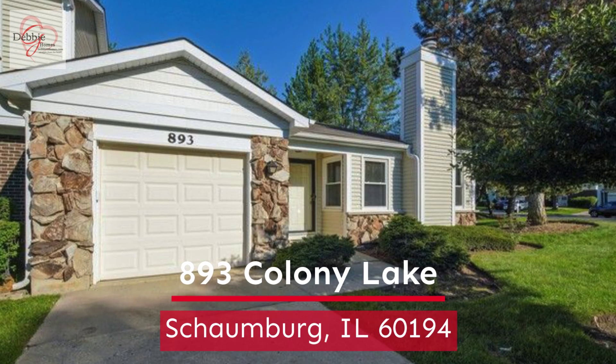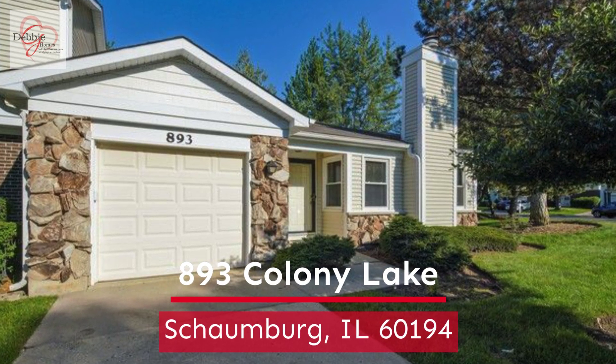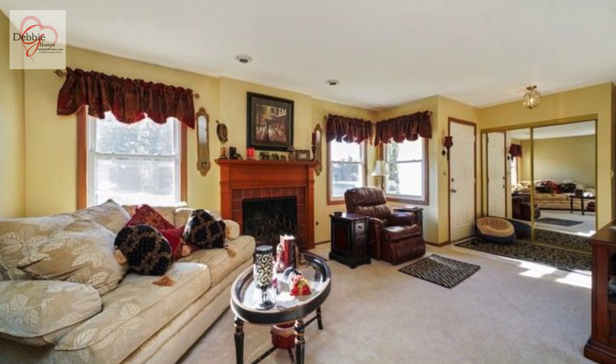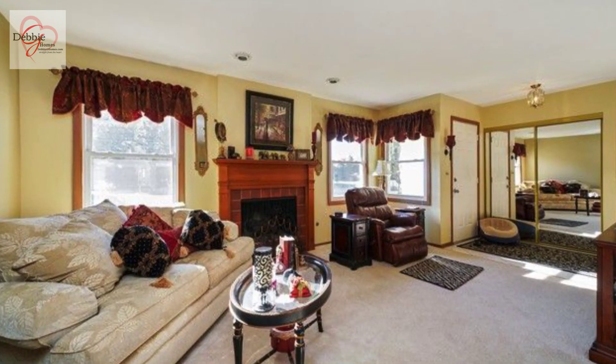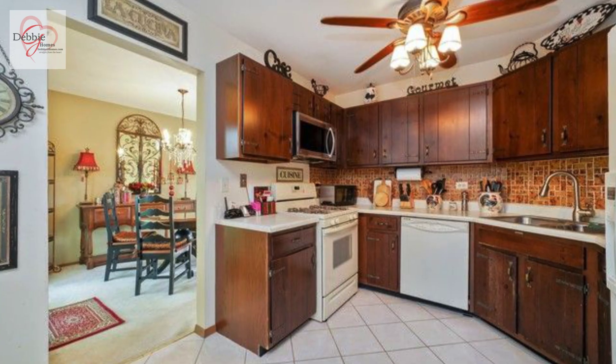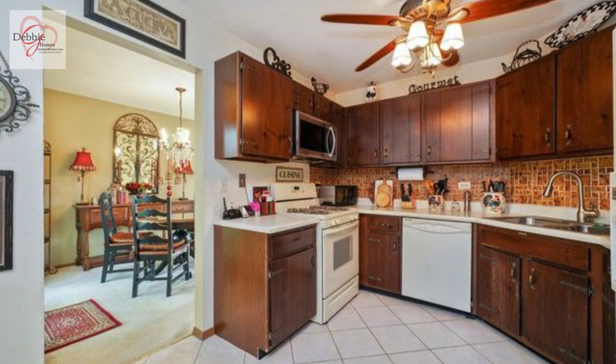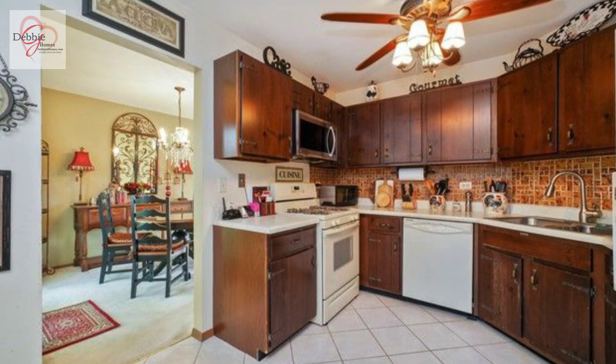Enjoy one level living in this wonderful Colony Lakes subdivision. This ranch has a spacious living room. This open concept floor plan has a spacious kitchen with an eating area.